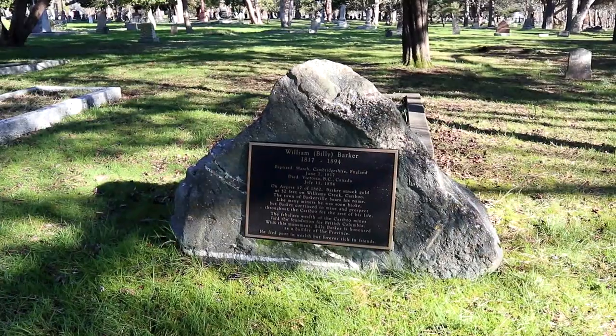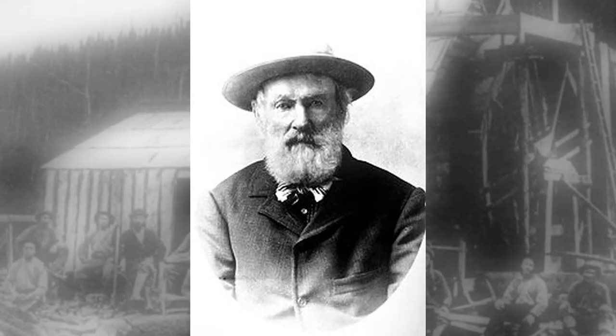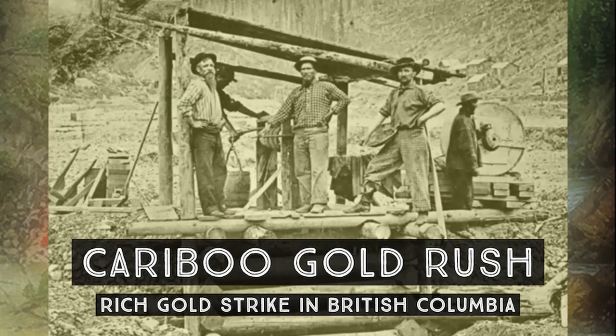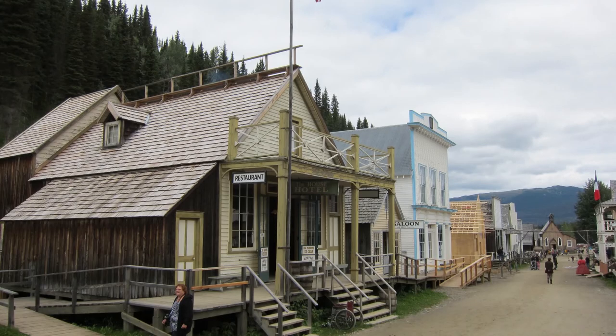Our next destination takes us to the gravestone of Billy Barker. On August 17, 1862, Mr. Barker made the biggest strike of the Caribou Gold Rush. Barkerville, the Gold Rush boomtown, was named after him. That is a fabulous tourist destination and well worth the visit — check out Barkerville.